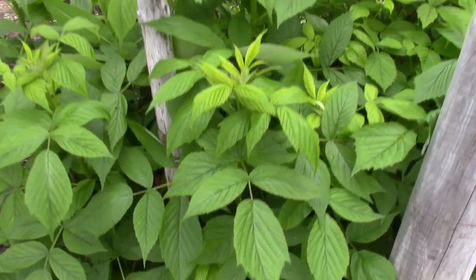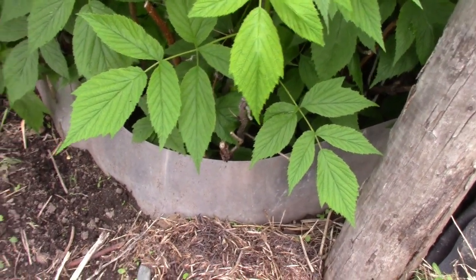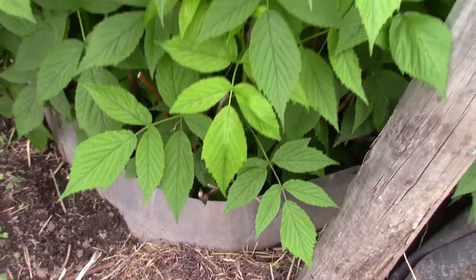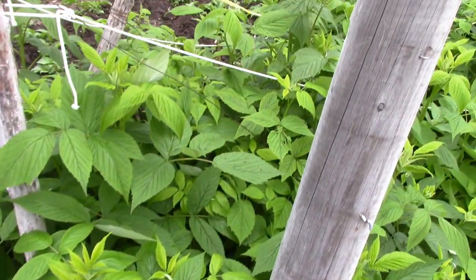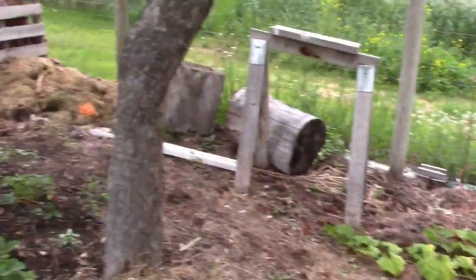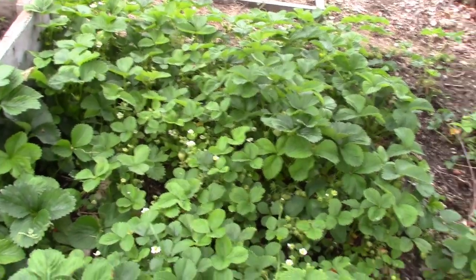You can see down here I've got some aluminum flashing around the raspberries, going down about a foot and a half. That's not really deep enough, but it does discourage them. I still have a few runners get out and I have to beat them up and get rid of them.